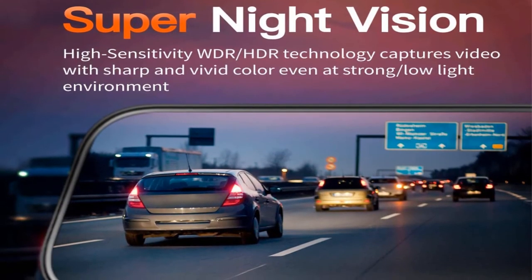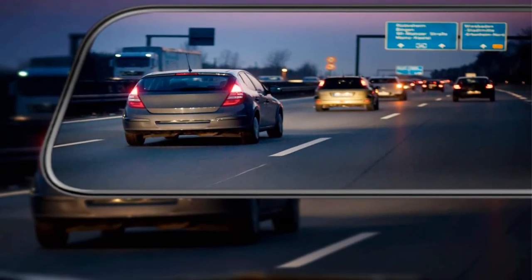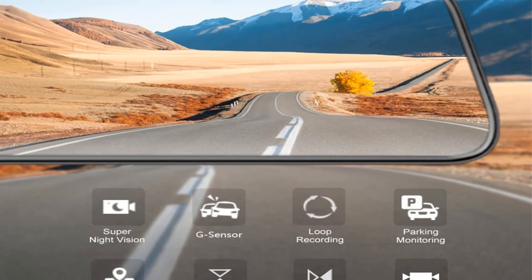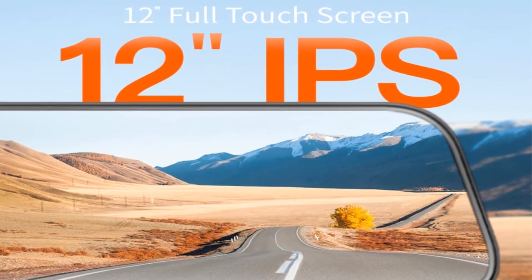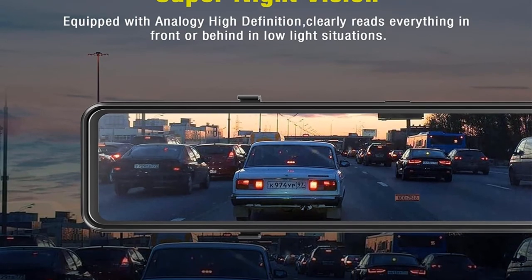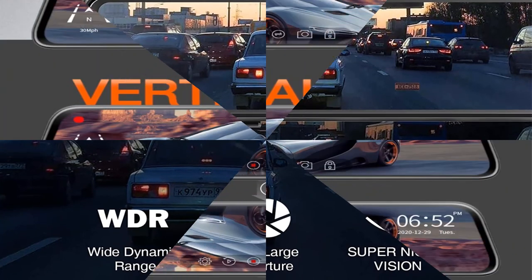This unit offers up to 1296p resolution video capture from the rear camera and up to 1080p from the front unit. It is a smart dash camera setup that comes with a 12-inch wide display powered by an IPS display panel. The capture angle goes as high as 170 degrees for the front unit and up to 140 degrees for the rear. It also features a night vision option powered by a six-layer glass lens that enhances light capture in the dark.